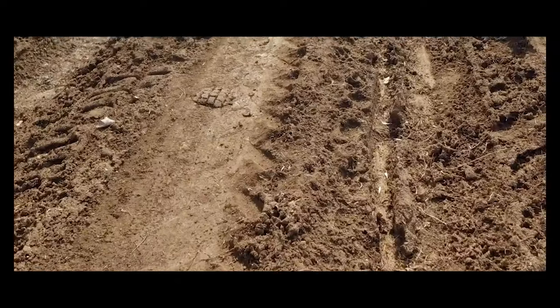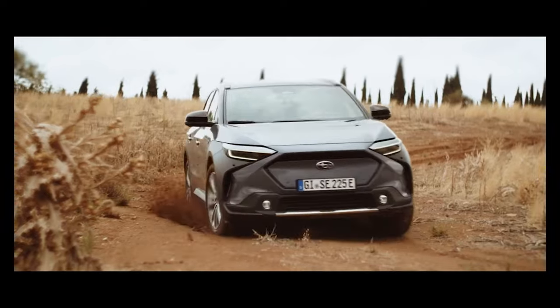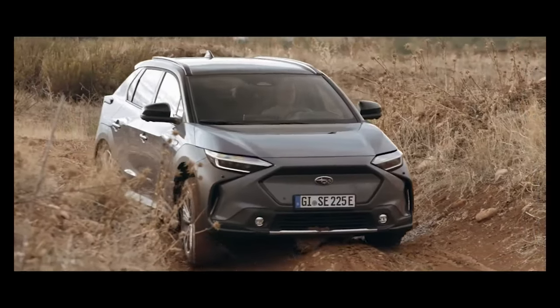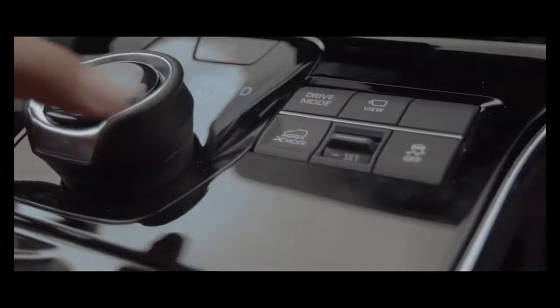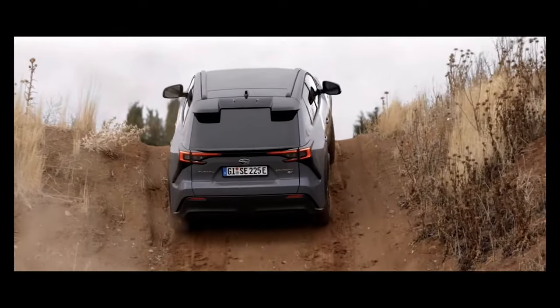Subaru is opening a new chapter in the U.S. with the market launch of the all-electric Solterra model, a cousin of the Toyota BZ4X. In November, the company delivered the first 94 Subaru Solterra to customers, and those are the first-ever all-electric cars for the Japanese brand in the U.S.